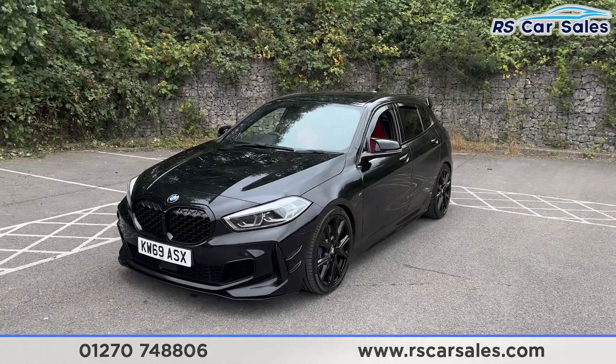We also have the wind deflectors on the windows, the shark fin aerial, and the rear spoiler which sits nice and aggressively just there. We then have front and rear parking sensors with a rear reversing camera. We also have the dual exhaust with the rear diffuser — there's a look at that rear end looking nice and aggressive — and the M135i badging on the tailgate.